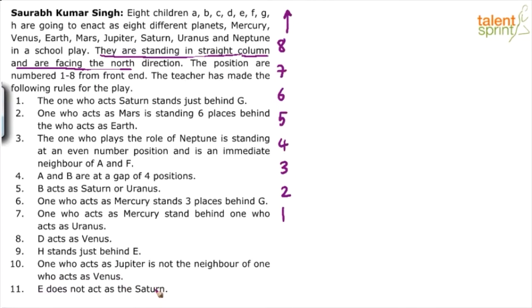I think there are different points you can start with. You could start with point 3 since it says Neptune is at an even number position — so Neptune can be on 2, 4, 6, or 8. That gives four possible cases. If Neptune is on second, A and F take positions 1 and 3 in some order. But that leads to four cases, so let's avoid that.